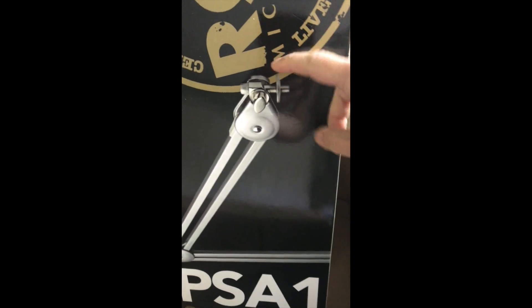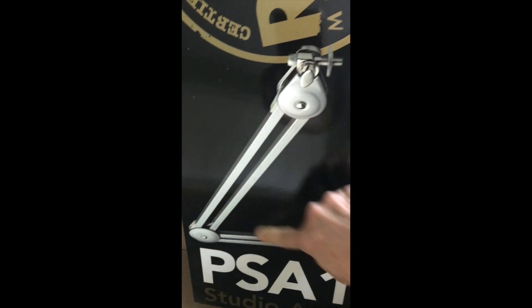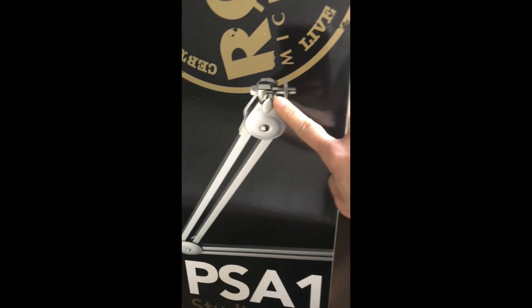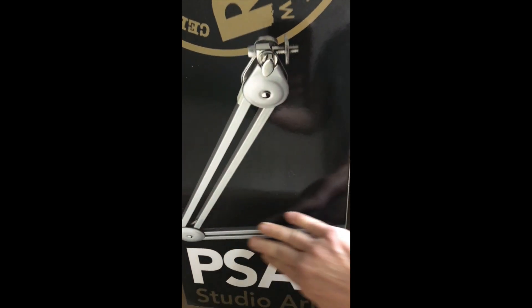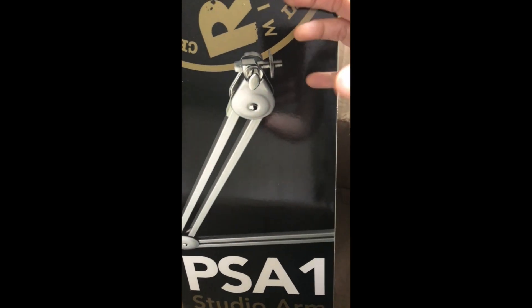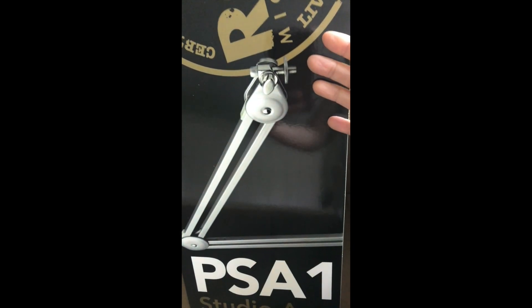What I will use this for is to mount my microphone, my dynamic microphone, on a shock mount so that when I audio and video record my training sessions for Accurate Body Language, I'll have this mounted on my desk so that the quality of the audio will be top-notch.